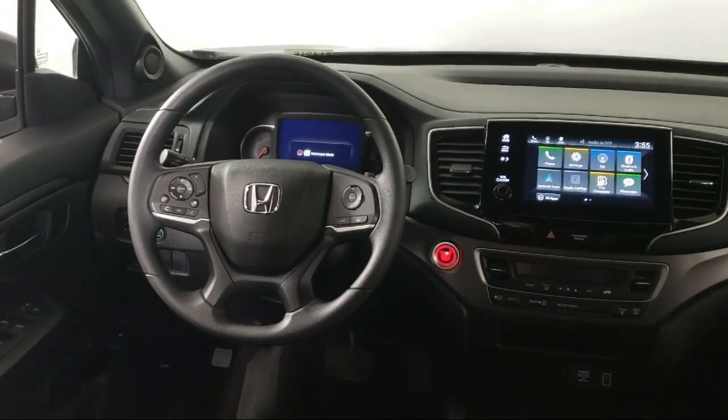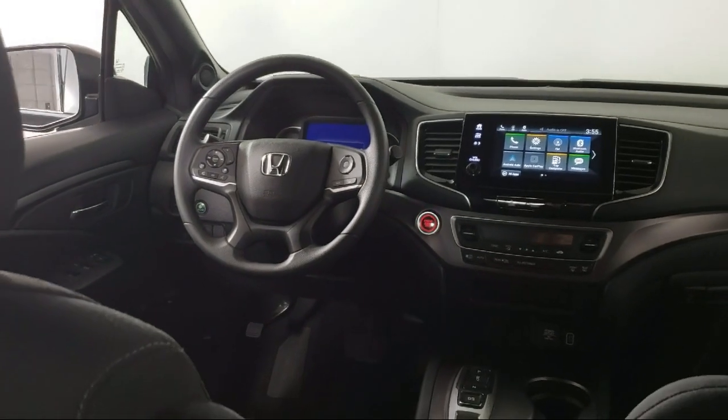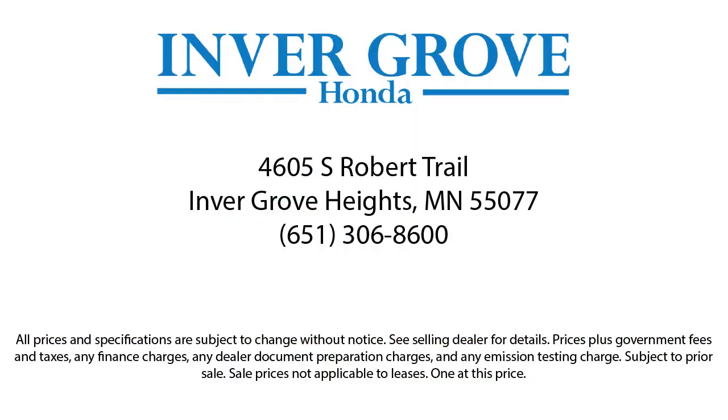Plus, most of our pre-owned vehicles come with our exclusive Courtesy Care Maintenance Plan, which includes five oil and filter changes, free tire rotations, roadside assistance, and much more. Let's get started, we'll help.